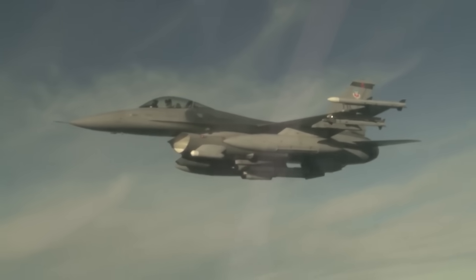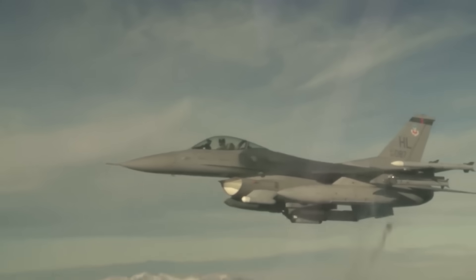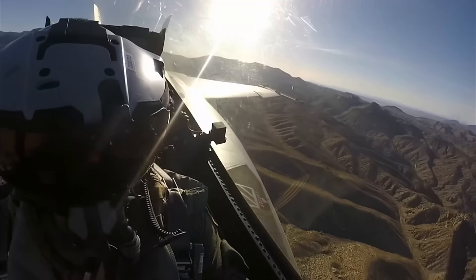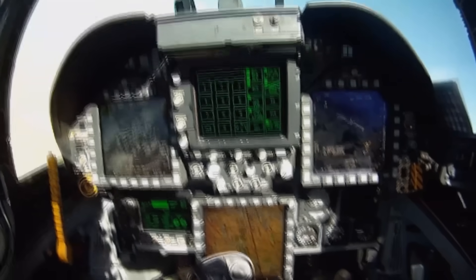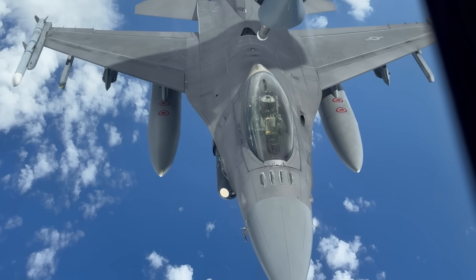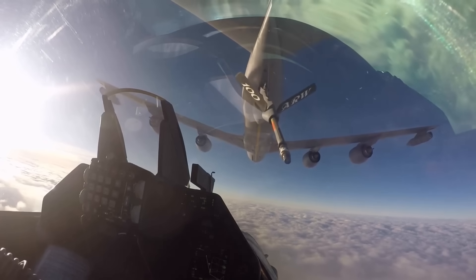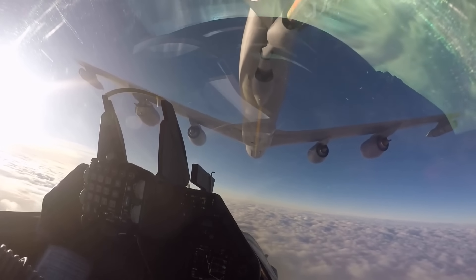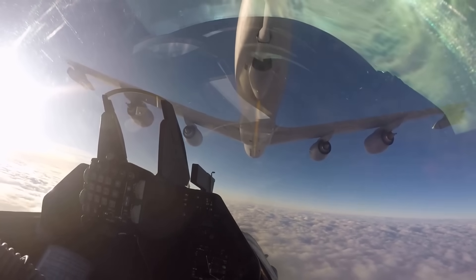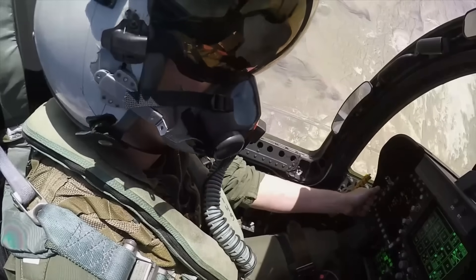On paper, an F-16 isn't built for marathon flights. A standard training sortie lasts about an hour and a half — maybe three if you stretch it. That's enough time for dogfight drills, bombing runs, or patrols near home base. But combat doesn't stick to neat schedules, and with aerial refueling, the limits change completely. With tanker support, an F-16 can stay in the air for 8, 10, or even 12 hours. The jet itself can keep going as long as you keep topping off the tanks. The real limiting factor isn't the machine — it's the human sitting inside.